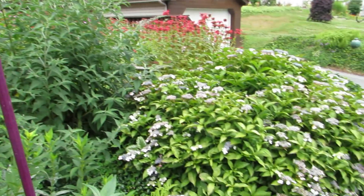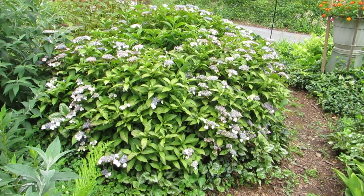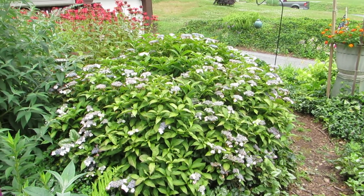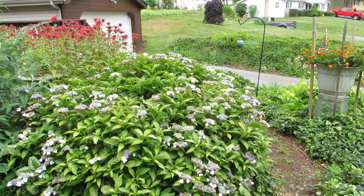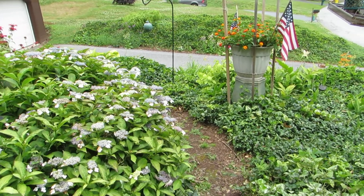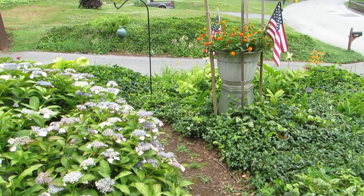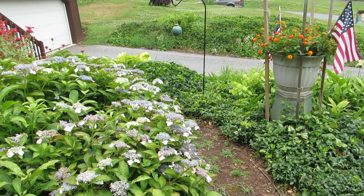Just to show you this lace cap hydrangea that used to be in the shade — it's no longer in the shade and it still does pretty well, and the bloom is really good this year. I'm going to turn it off right now and go over to the other side of the path, so we'll continue for number two video. This is number one.